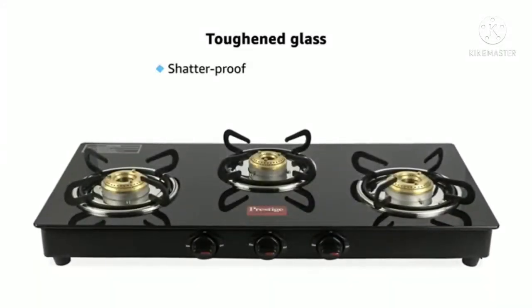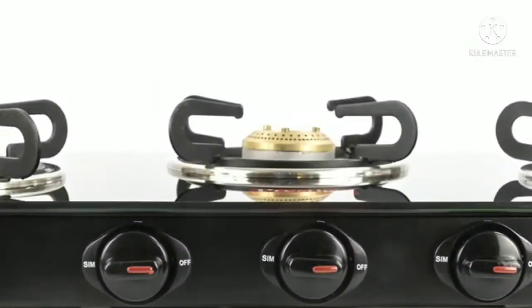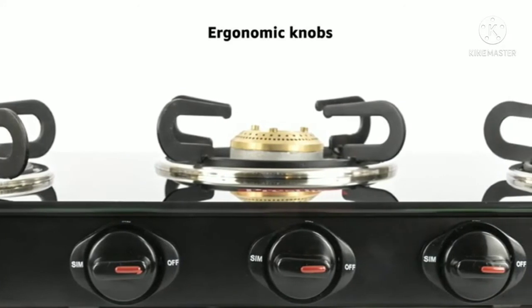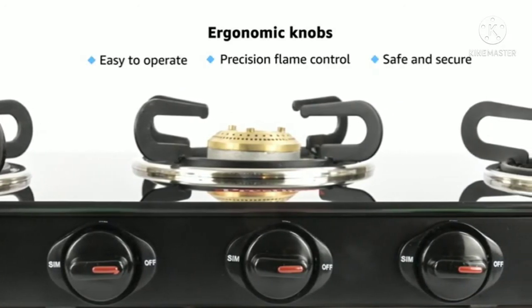This stove comes with a shatterproof glass top, which is long-lasting and can be cleaned easily. The Prestige Marvel Gas Stove comes with an ergonomic knob design that ensures smooth functioning by providing precision flame control and safety.